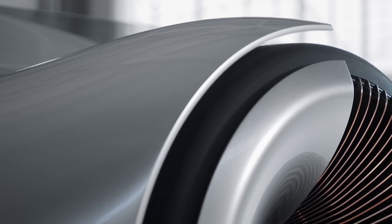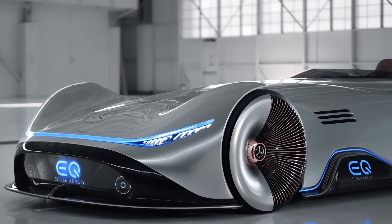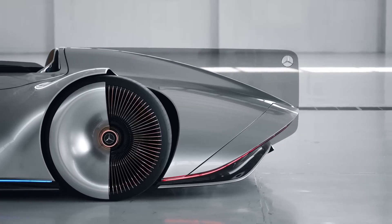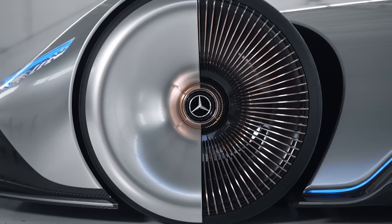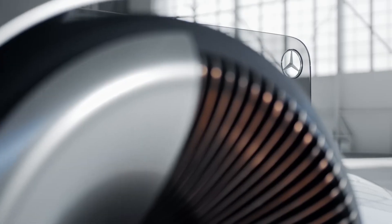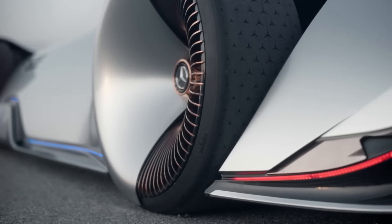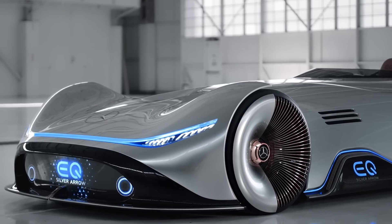First up, we have the Mercedes-Benz Concept EQ. This all-electric SUV is Mercedes' answer to the future of eco-friendly transportation. With its sleek design and cutting-edge technology, the Concept EQ truly represents the next generation of luxury vehicles. The Concept EQ utilizes sustainable materials in its construction, making it a clear front-runner in the race towards a greener future. This vehicle is packed with intelligent driving features designed to make every journey smooth and effortless — from predictive powertrain control to enhanced safety systems — allowing you to sit back and enjoy the ride.